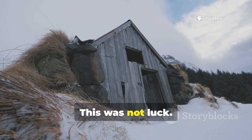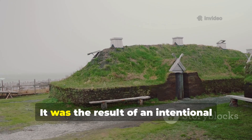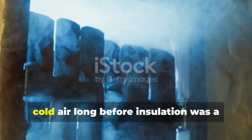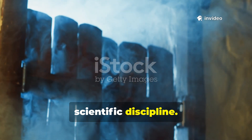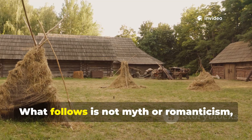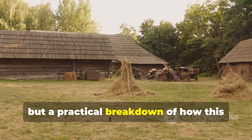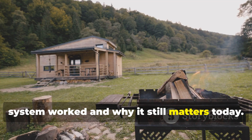This was not luck. It was the result of an intentional ice-draft barrier system that controlled cold air long before insulation was a scientific discipline. What follows is not myth or romanticism, but a practical breakdown of how this system worked and why it still matters today.